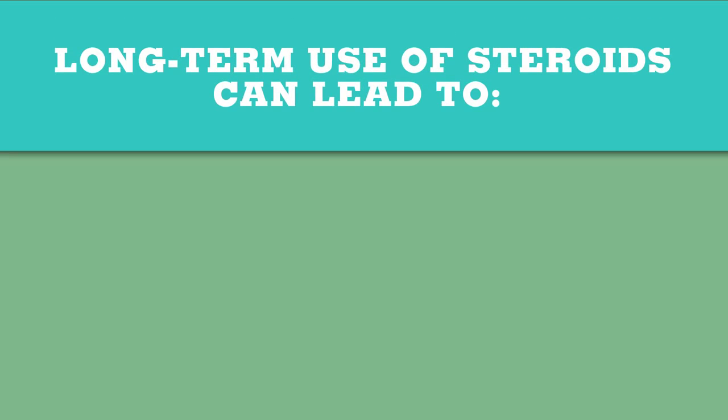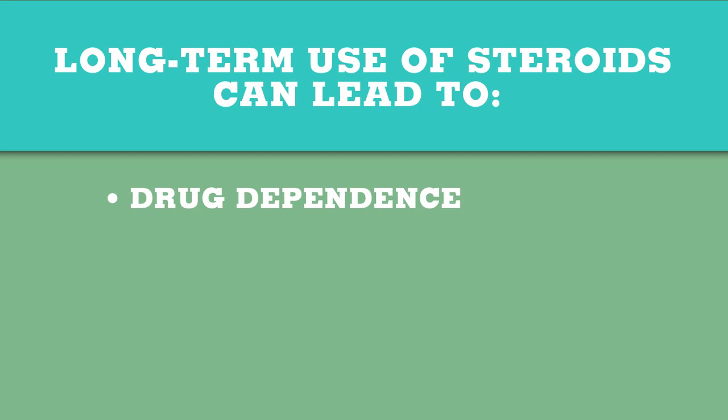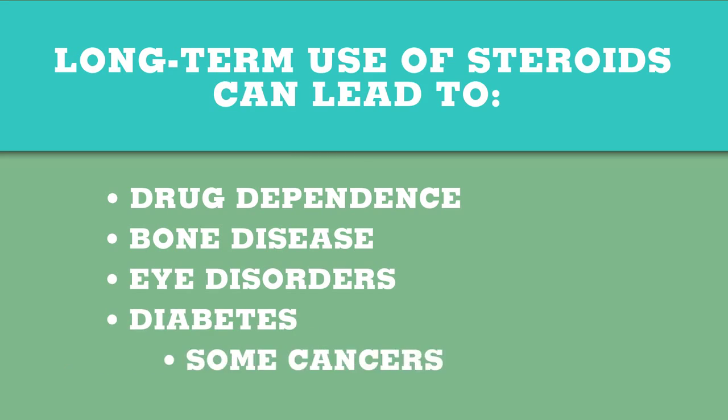Long-term use of steroids, however, can lead to drug dependence as well as severe side effects including bone disease, eye disorders, diabetes, and some cancers. Because of these problems, doctors usually avoid long-term use of these steroids.